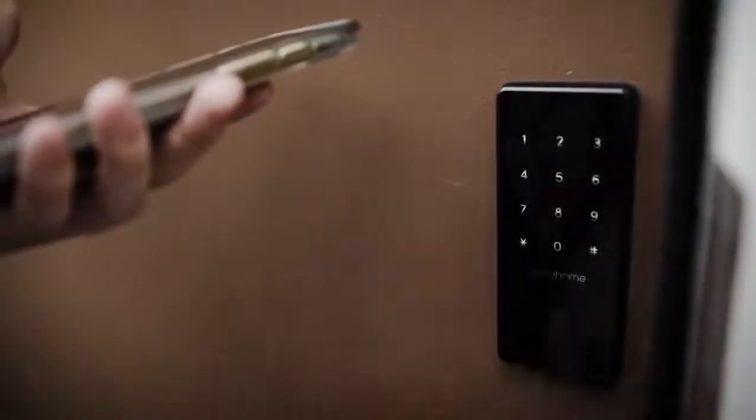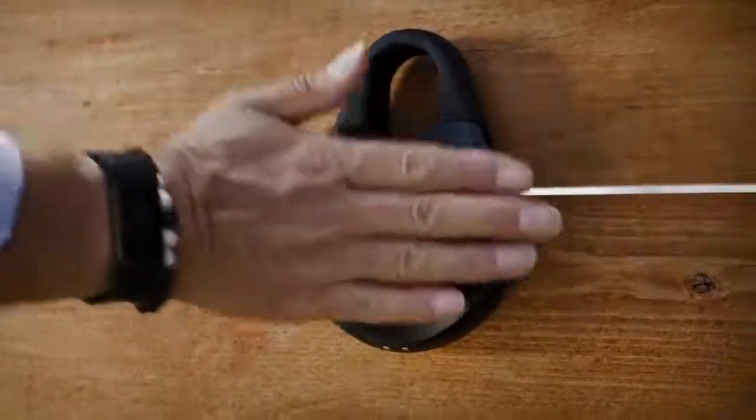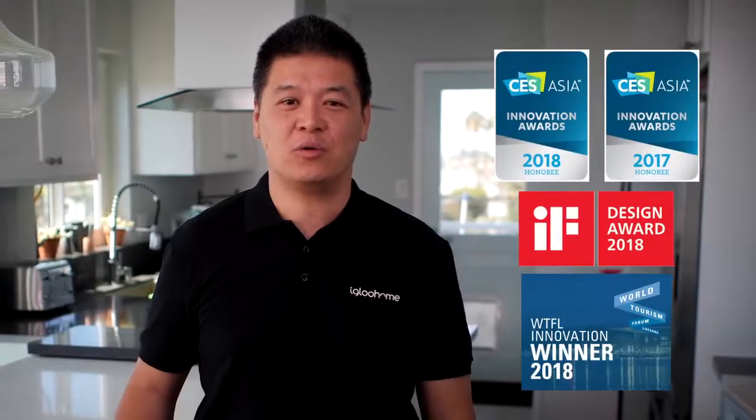Hi, I'm Matthew. As Airbnb hosts ourselves, we started Igloo Home to make smart locks and lock boxes that would provide our guests with easy and secure ways to enter our rental properties. Since then, we've gone on to win awards for our designer technology, which has been rolled out in over 80 countries and counting.